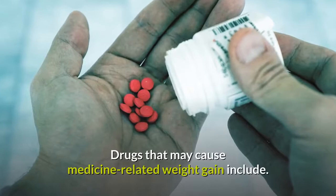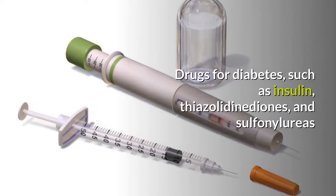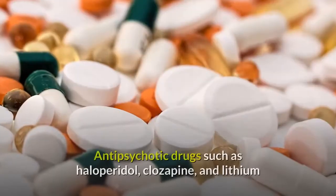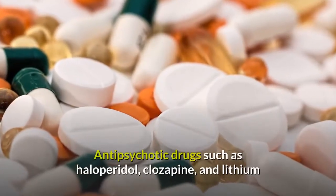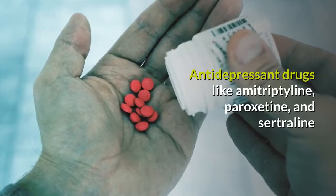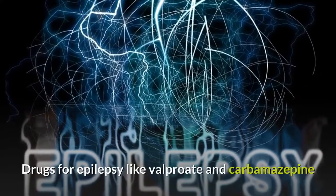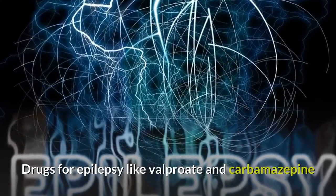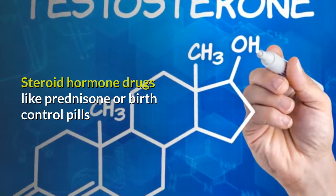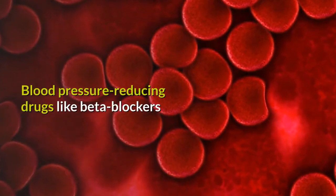Drugs that may cause medicine-related weight gain include: drugs for diabetes such as insulin, thiazolidinediones, and sulfonylureas; antipsychotic drugs such as haloperidol, clozapine, and lithium; antidepressant drugs like amitriptyline, paroxetine, and sertraline; drugs for epilepsy like valproate and carbamazepine; steroid hormone drugs like prednisone or birth control pills; and blood pressure-reducing drugs like beta blockers.